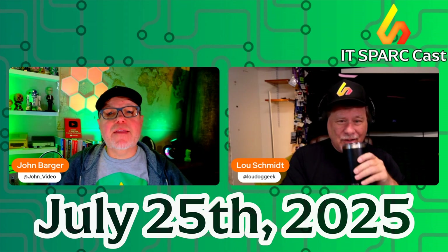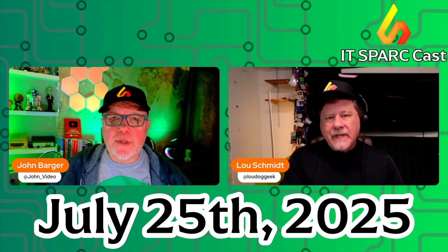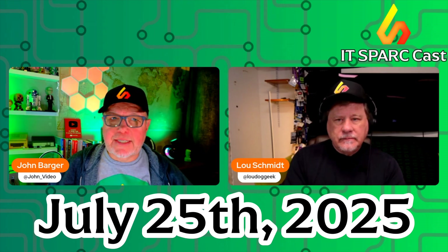It's Friday, July 25th, and this is IT SparkCast's CVE of the Week, where we talk about a common vulnerability exposure entry and what you need to know and how to mitigate ASAP.